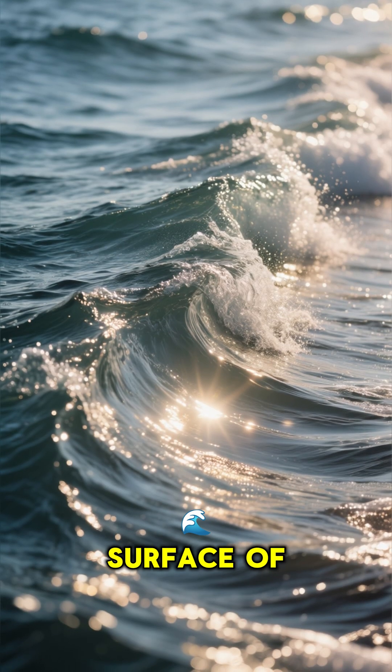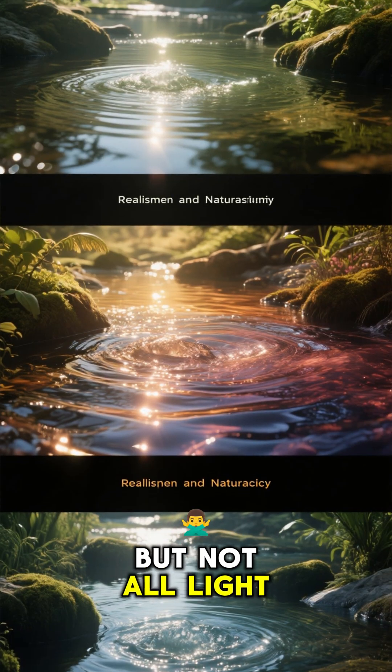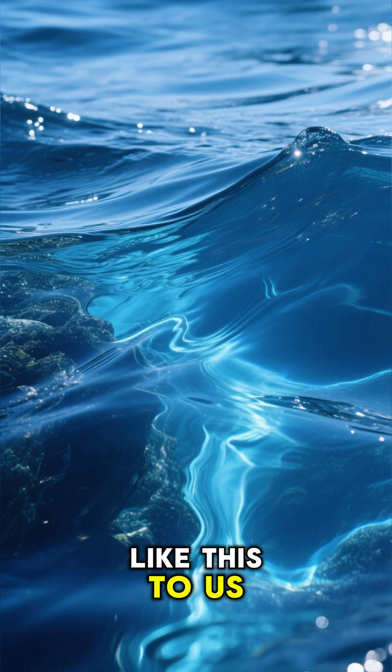When sunlight hits the surface of the ocean, some's reflected back into our eyes, making the ocean look blue. But not all light is reflected equally. The blue light gets scattered more than other colors, making the ocean look like this to us.